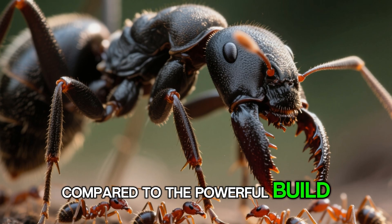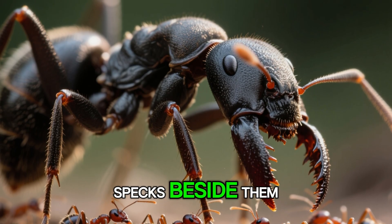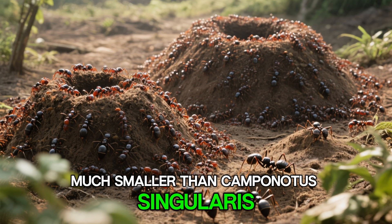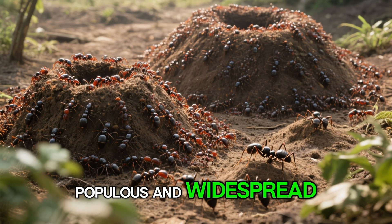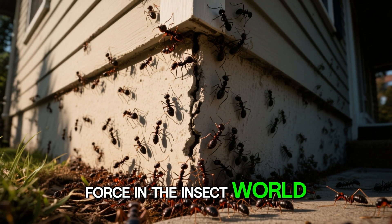Compared to the powerful build of Harpagnathos venator, fire ants look like mere specks beside them. Even though fire ants are much smaller than Camponotus singularis or Harpagnathos venator, their colonies are far more populous and widespread, making them a formidable collective force in the insect world.